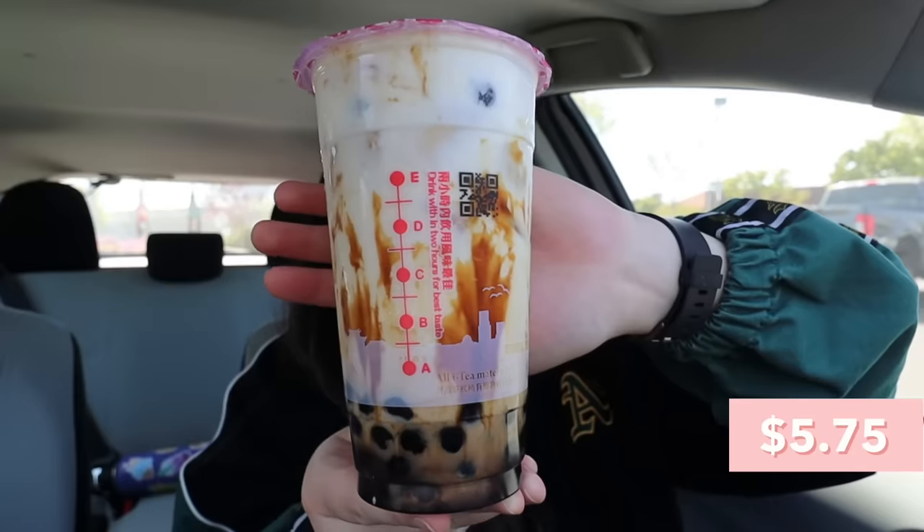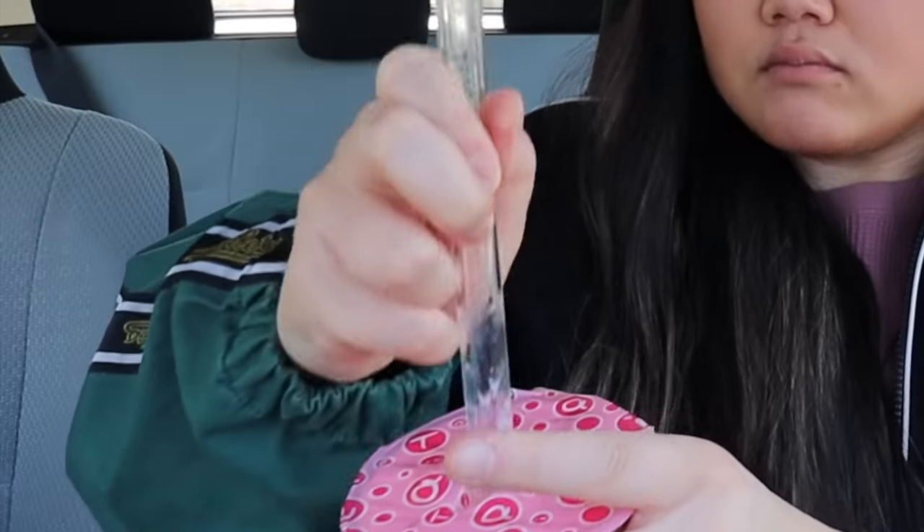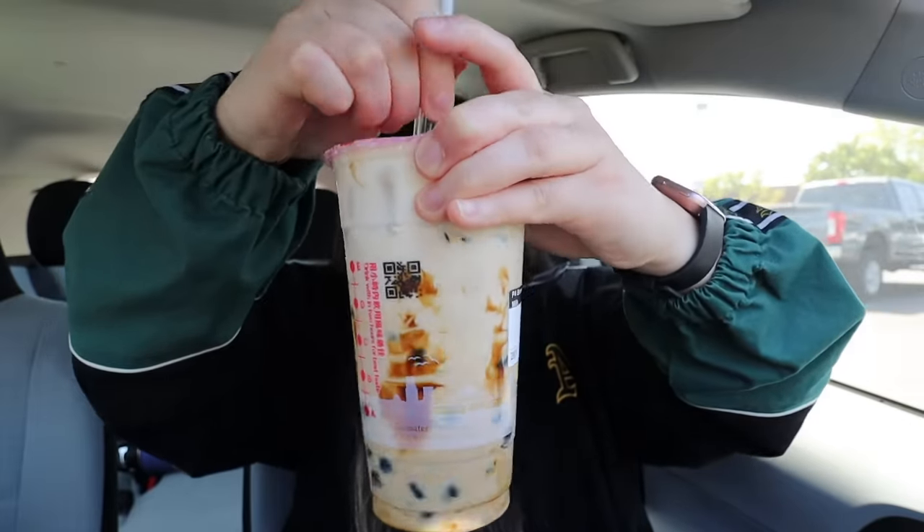Moving on to the drink — I got the brown sugar pearl fresh milk, which is basically a brown sugar boba drink. They said their three most popular drinks are this one, the normal milk tea, and the Hokkaido milk tea. Since we had jasmine milk tea at Quickly, I thought we'd switch it up with this brown sugar drink. Usually I tend to think that I Tea's boba is more on the hard side, but surprisingly in this drink it's softer.